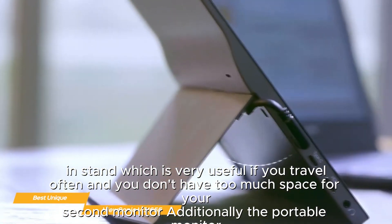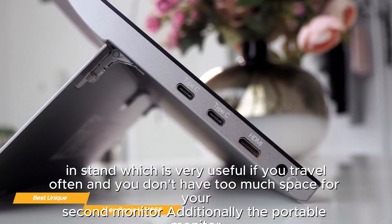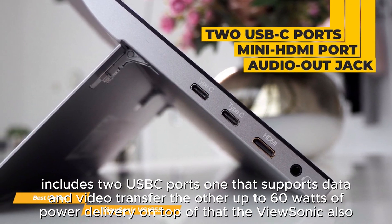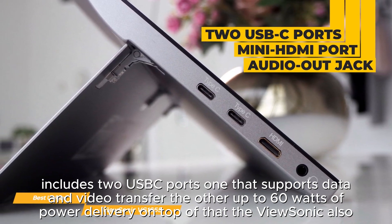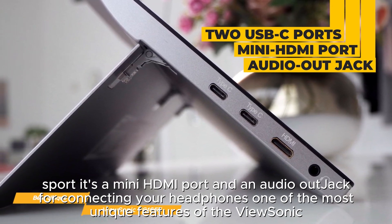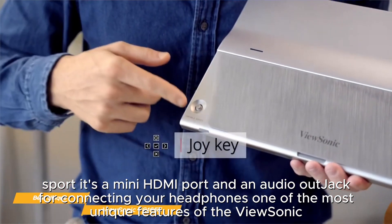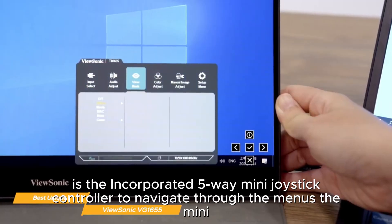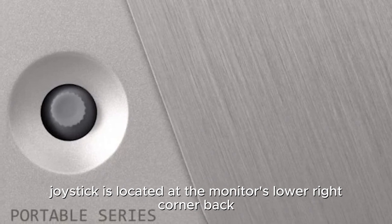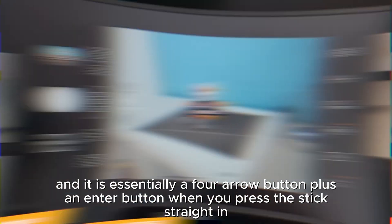The ViewSonic is one of the very few portable monitors to have a built-in stand, which is very useful if you travel often and don't have much space for a second monitor. Additionally, it includes two USB-C ports — one that supports data and video transfer and the other up to 60 watts of power delivery. The ViewSonic also sports a mini HDMI port and an audio out jack. One of its most unique features is the incorporated 5-way mini joystick controller to navigate through the menus, located at the monitor's lower right corner.